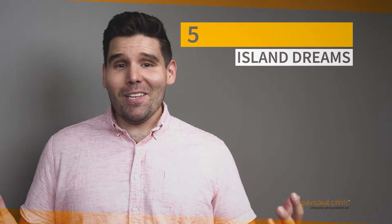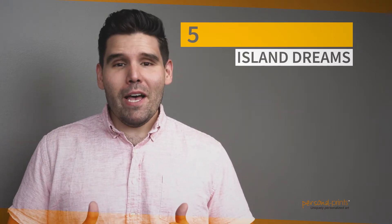This soft canvas print is a must-have for anyone who craves the sea. Number five: Island Dreams. This print goes best with a piña colada and a warm summer's day.